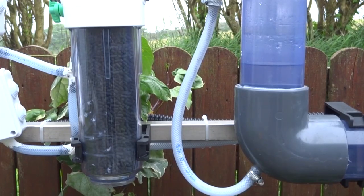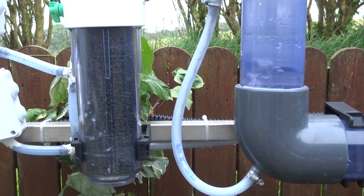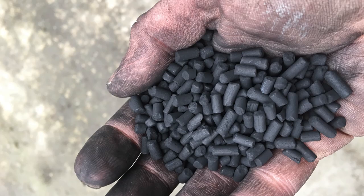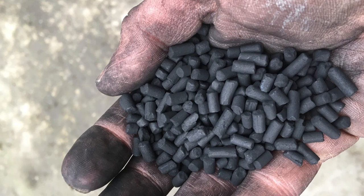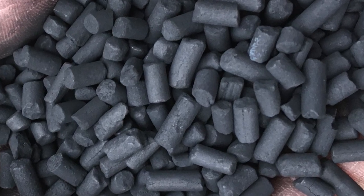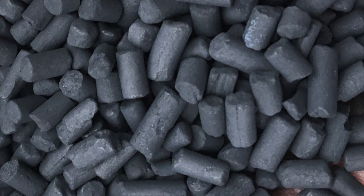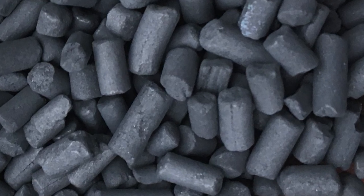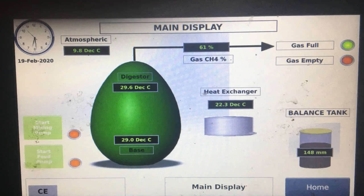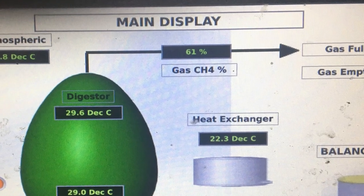Hydrogen sulfide can be a problem because firstly it smells and also it can be very corrosive, so you want to get rid of it. To do this we use a filter. The one we use is an activated carbon filter that you can see here. That carbon has a very high surface area and it absorbs the hydrogen sulfide onto its surface, removing it. You can see here that for the MyGog system at the moment the methane percentage is about 61 percent, and usually that can vary between 58 and 66 percent.